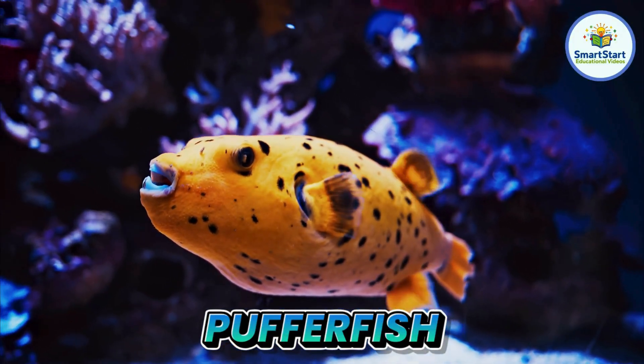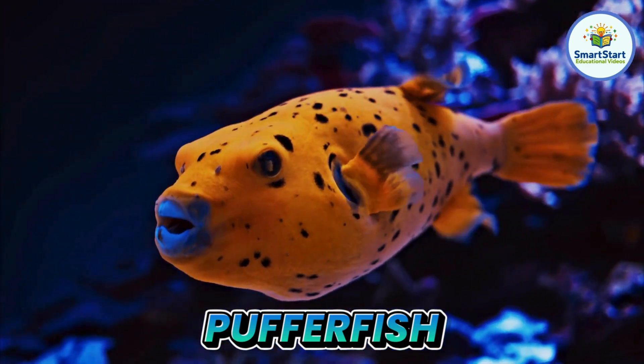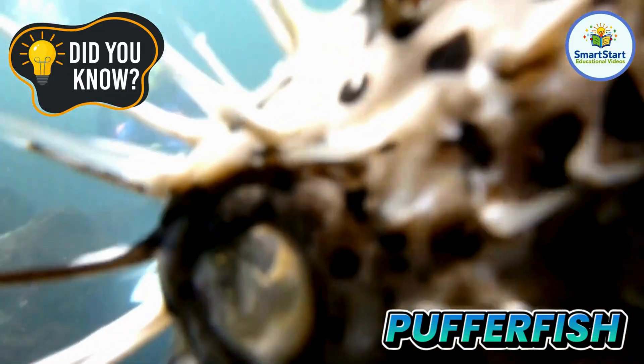This is a puffer fish, a fish that can puff up into a ball when it feels scared. A puffer fish can blow up to three times its normal size.